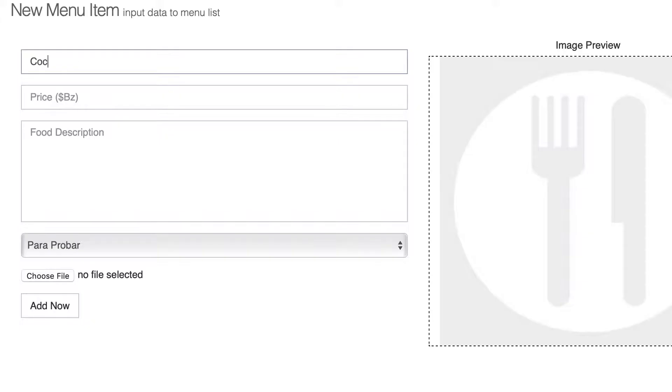Edit, delete, update, or add anything to your menu and prompt users to order your daily special. Users will see any edit to your menu immediately.